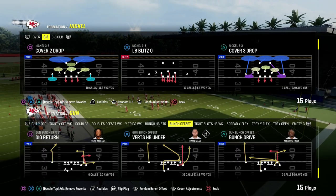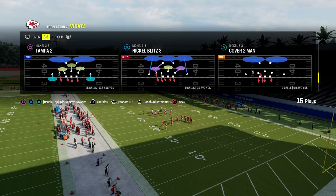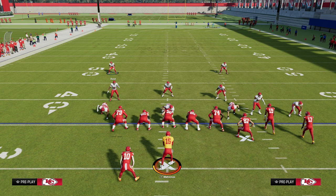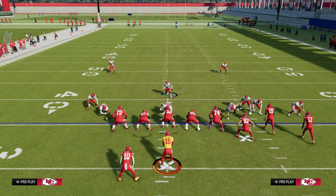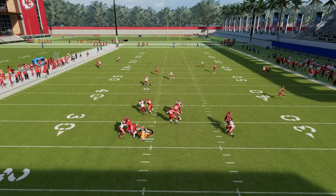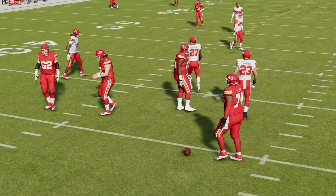Some people said it was cover two man - couldn't be that either, and I'll show you why. Same basic thing: press - look at how far back they are. They're about 15 yards off of the ball. So it can't be cover two man. I'm not saying cover two man doesn't work for the blitzing concept; I'm saying that's not what he was doing. You can certainly probably get some loop pressure out of that.